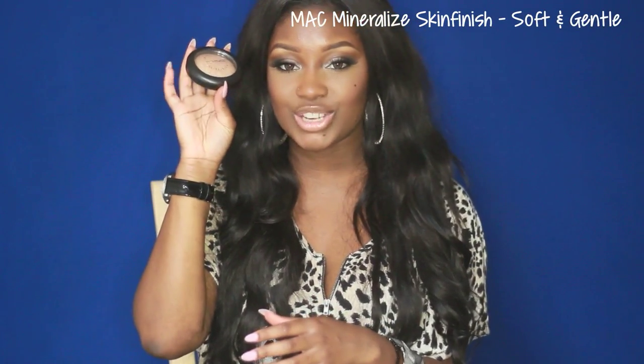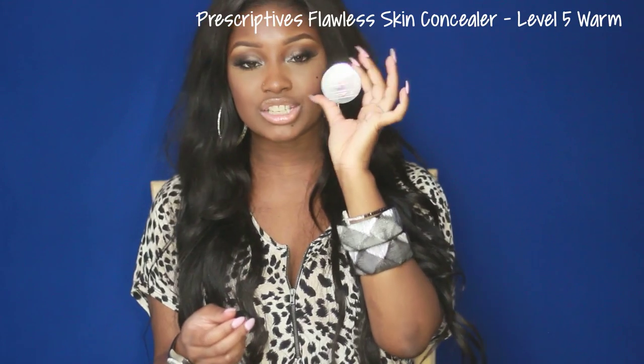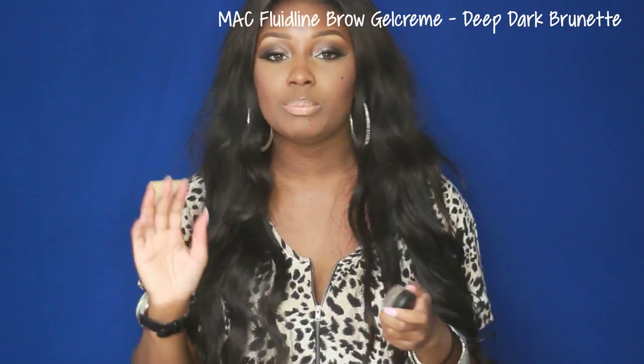I have the MAC Mineralize Skin Finish in Soft and Gentle, applied over the Tarte Blush and Glow just to set it in place — gorgeous. I also have the MAC Pro Longwear Concealer in NW45, which I use to cover any blemishes or darkness my foundation didn't already get. I've got the MAC Feline Eye Kohl Pencil — I love this for applying to my waterline and upper lash line and smudging it out for smoky eyes. I also have the Prescriptives Flawless Skin Total Protection Concealer in Level 5 Warm, which I use on my eyelids just to even them out. Last but not least, I have the Deep Dark Brunette Fluid Line Brow Gel Cream — I use this sometimes when I want a really bold, big brow.